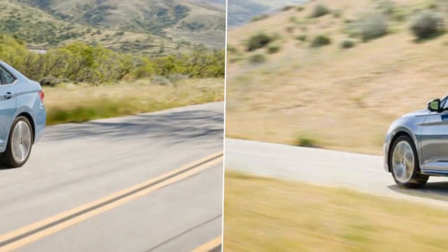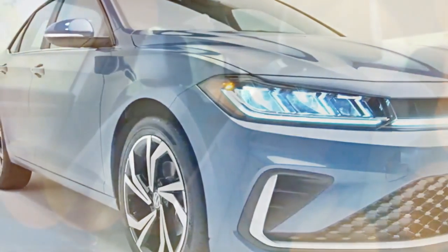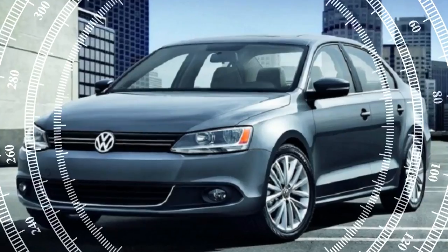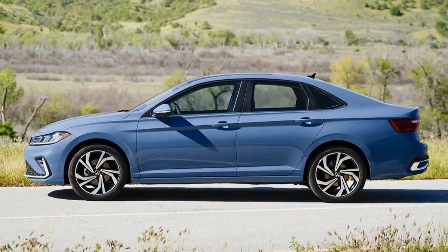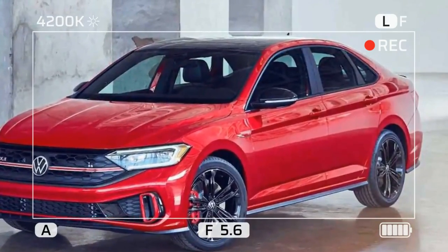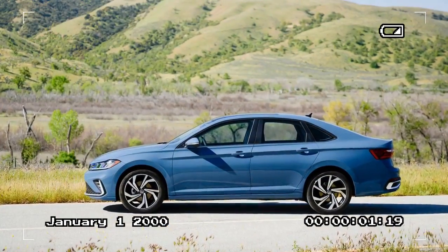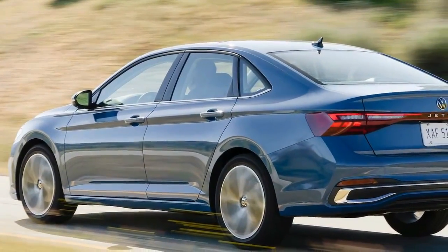The 2025 Jetta's exterior has received notable enhancements, particularly in the front and rear. The front fascia has been redesigned with a modernized grille paired with sleek LED headlights, creating a youthful and fresh look. A light bar integrated into the grille is standard on the Sport, SEL, and GLI models. At the rear, a new light bar seamlessly connects the taillights, with the Jetta's nameplate elegantly placed below, adding sophistication. New wheel options include 17-inch aluminum wheels for SE models, 18-inch wheels for SEL and GLI trims, and a black wheel package for SE and GLI variants.